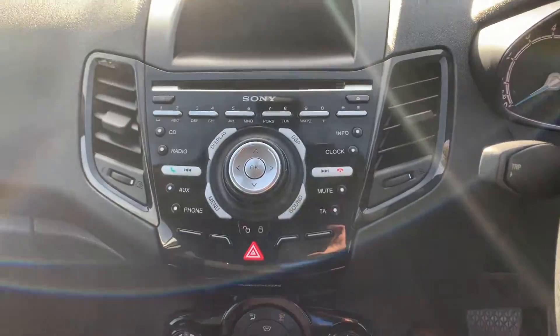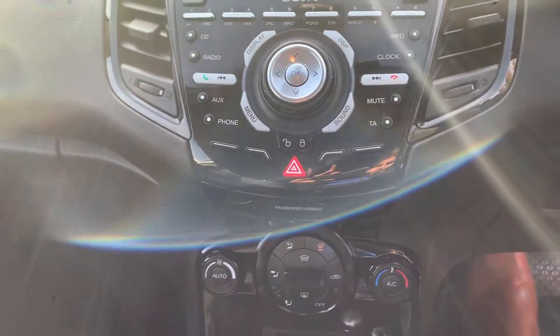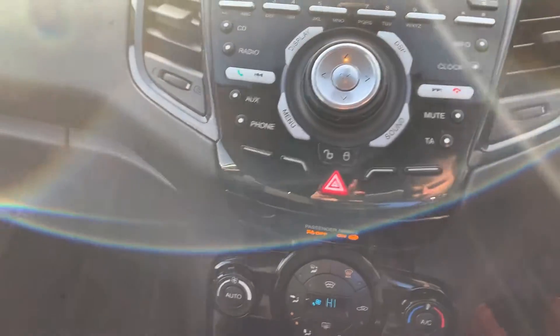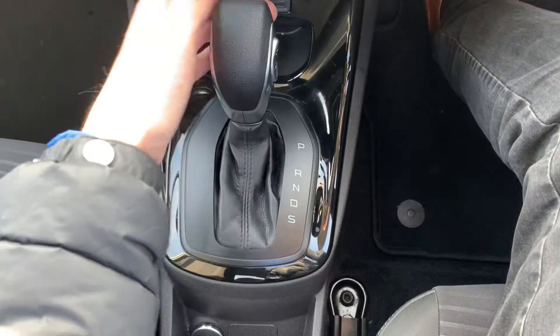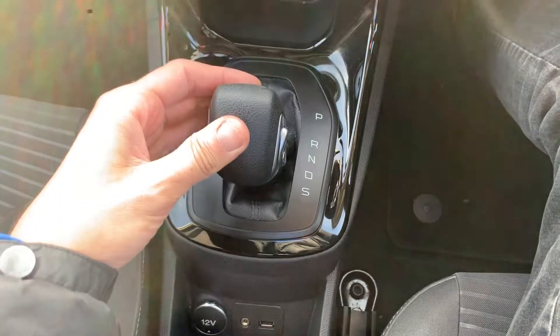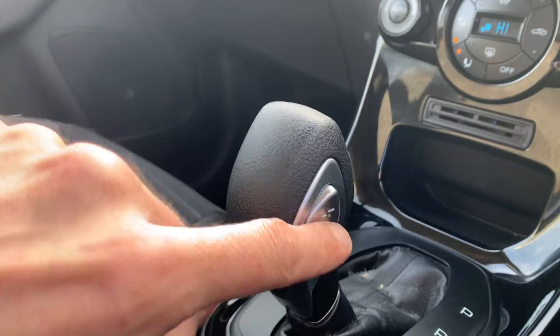Alloy wheels, radio CD which is a digital radio. You've got dual zone climate control with a heated front screen. The automatic gearbox is nice and easy to use — park, reverse, neutral, drive, sport — and you can go up and down the gearbox with a little plus and minus.